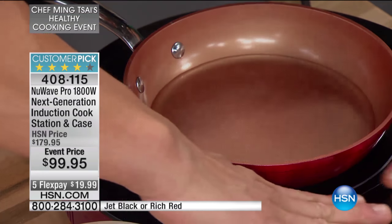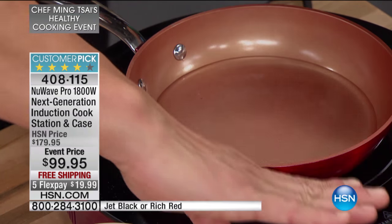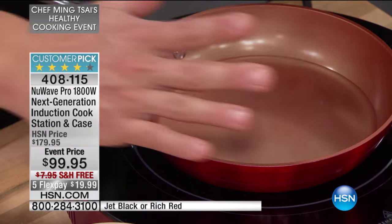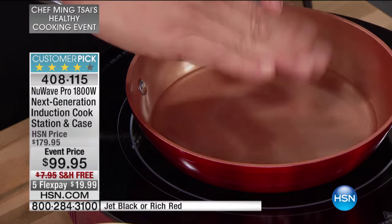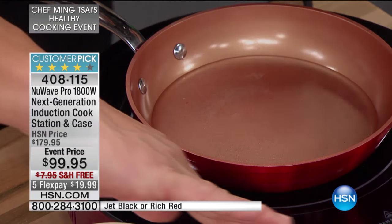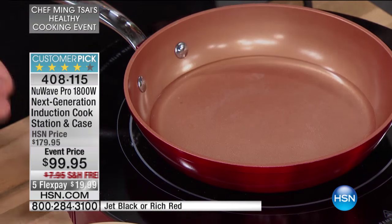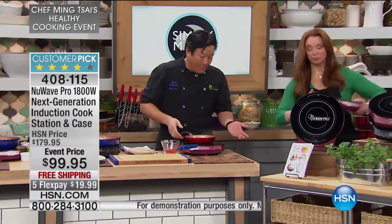The genius of induction is that everywhere here is cool to the touch. I am not a cyborg — if I were made of metal, I would conduct. The glass top, which is so easily cleanable, only heats up from the heat of the pan transferring to it. But the surface itself stays cool. There's no way you would do this if this were a gas burner or electric burner. Those electric burners are so dangerous — when you turn them off, they're still hot for five minutes. If a kid touches it, they're going to burn themselves.